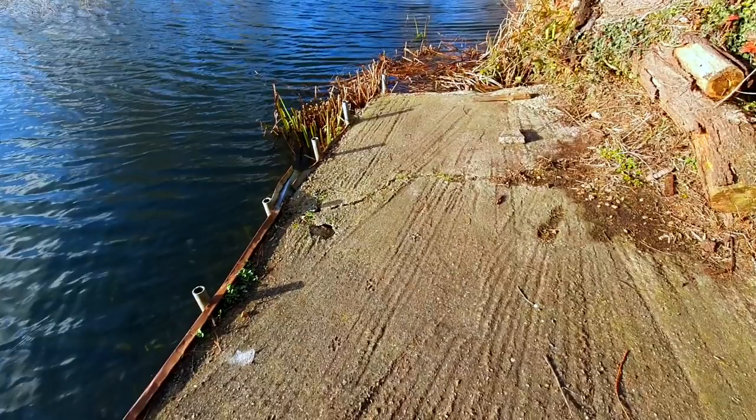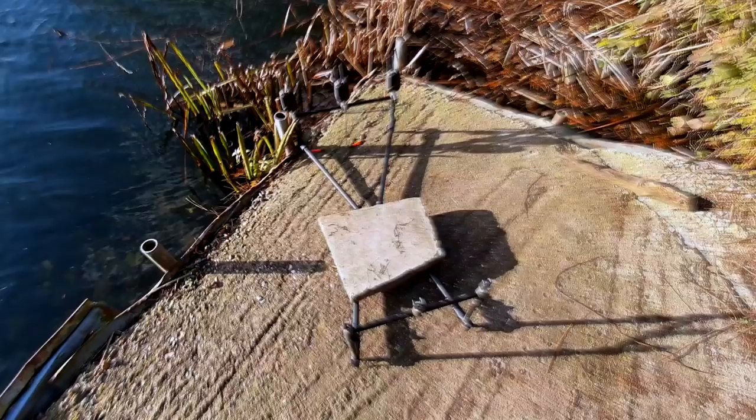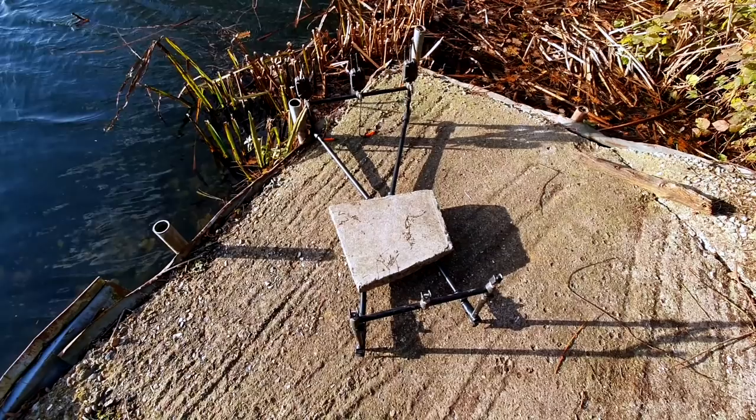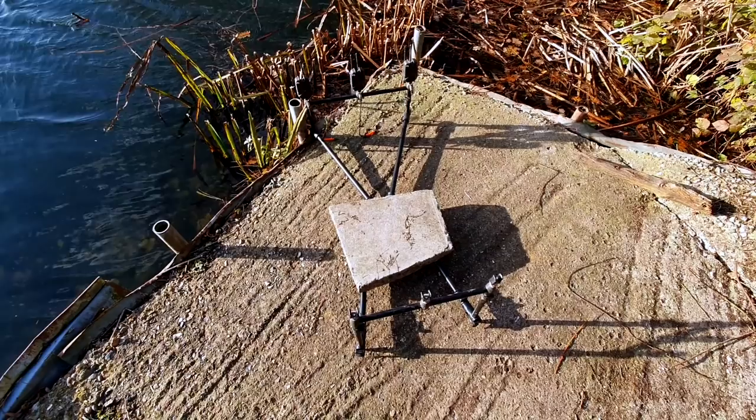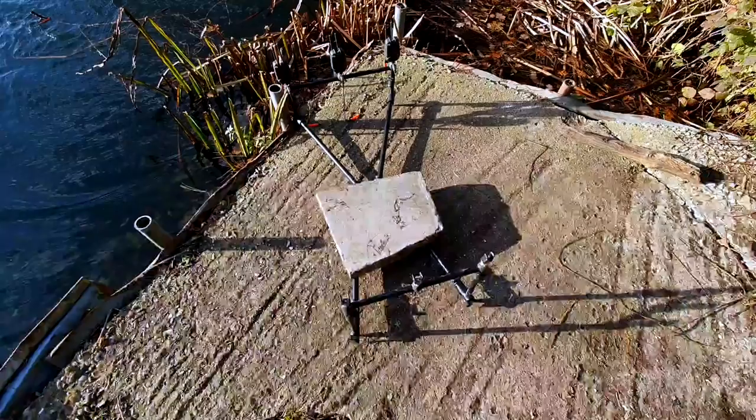Now all I've got to figure out is the rods. It's a good job I've got one of them pod things with me, although I might need something like that to weigh it down with, to be honest. Right, stage two of the operation. Oh, we've got Mr. Robin coming to inspect it. What do you reckon, mate? I'll do the trick. Looks quite solid.